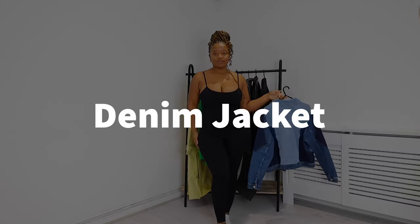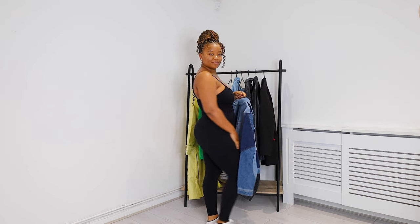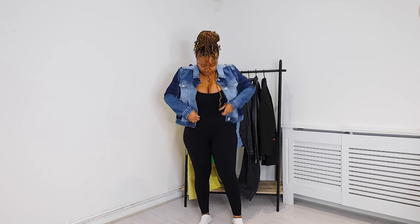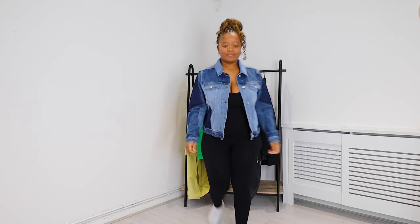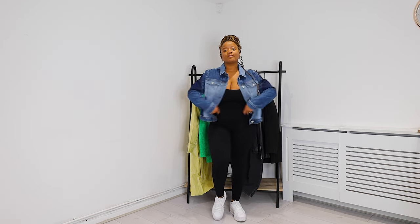First, I've got this unitard jumpsuit that I got from New Look. To style this, I'm adding a denim jacket and a pair of sneakers — just for a comfy look. It's so stylish and simple. If you want to layer it up on a cold day, you can throw on a knitted jumper underneath or a t-shirt to make it look cool.